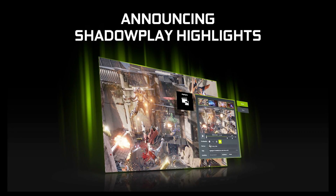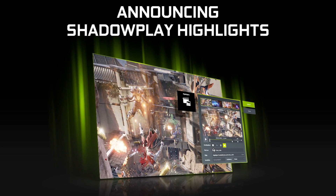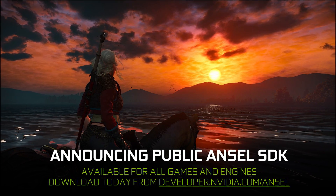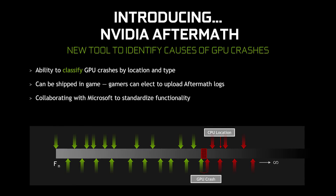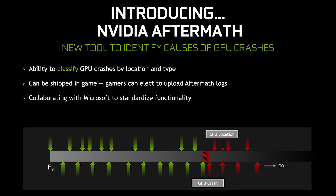Founders Edition cards will be the first ones available directly from NVIDIA, priced right at MSRP. They also announced a bunch of stuff on the software side of things, but most of it is for developers — like Shadowplay and Ansel having their own public SDKs so that developers can implement them into their games at will. And something called NVIDIA Aftermath, which gives game developers the ability to classify GPU crashes by location and type if the user has elected to upload those files.